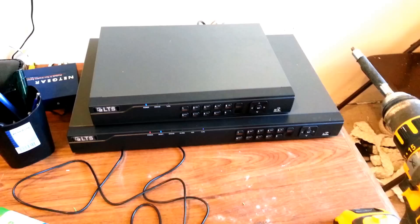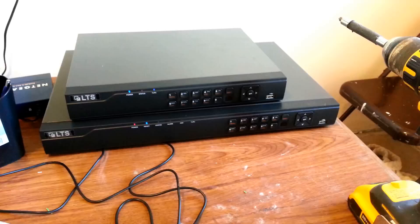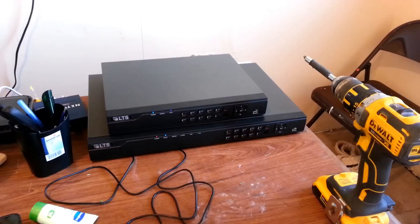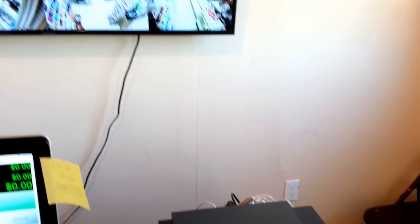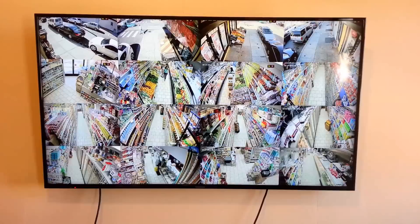Here's a demo of HDTVI 16-channel high definition 2-megapixel surveillance setup by LTS, using an LTS DVR and mostly LTS cameras. We have two DVRs — a 16-channel and an 8-channel — stacked up, but we're going to focus on the 16-channel only. Here we have the DVR and a live display on a 55-inch plasma or LED TV.